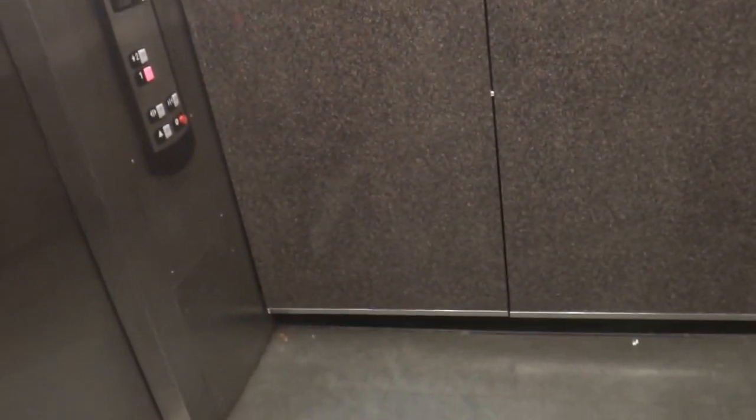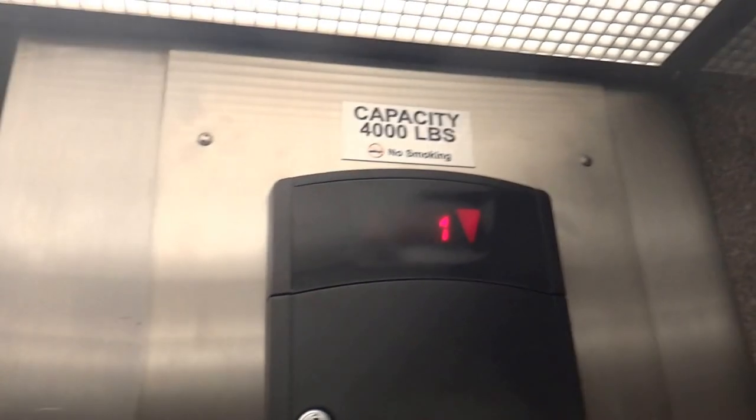This most likely used to be Lexan. It's one of your basic Macy's elevators from the 70s. This store used to be — I'll put it in the description — I think this used to be Starbridge's at one point or another.